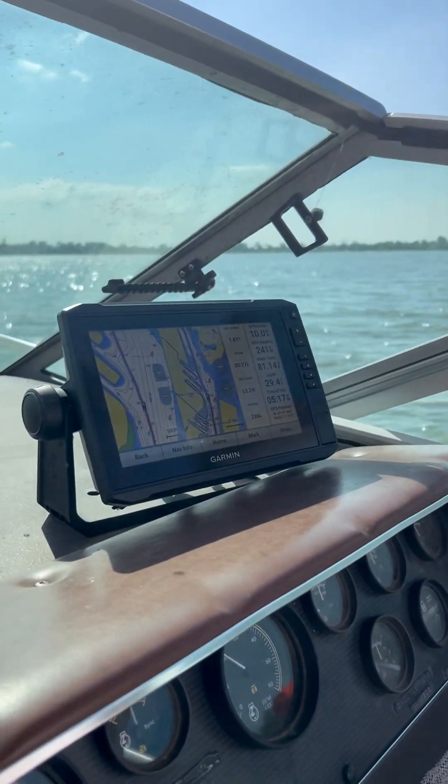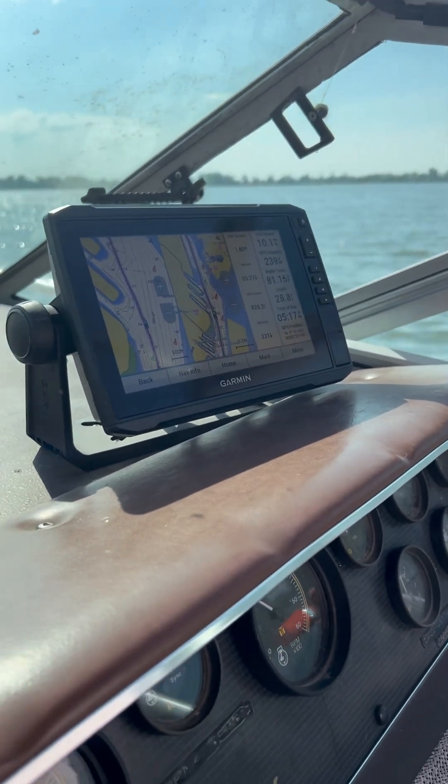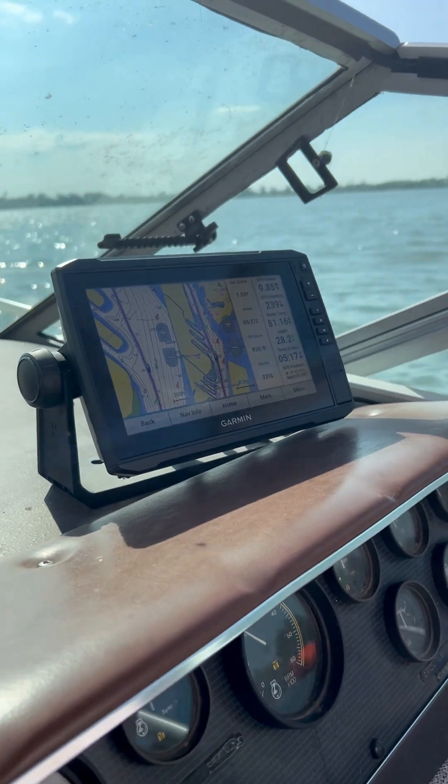We're just doing some really basic navigation, and maybe one day in the future I'll show how to do more advanced navigation. But that's what we're doing tonight.